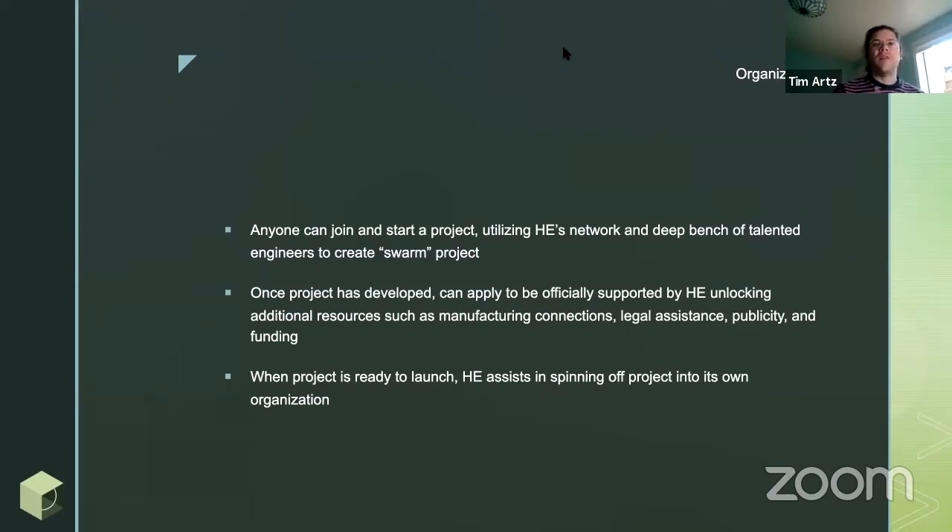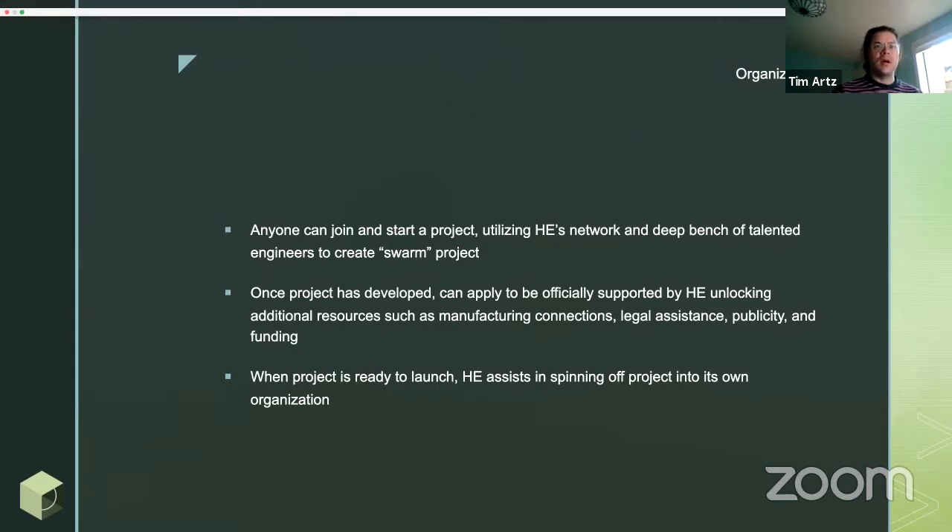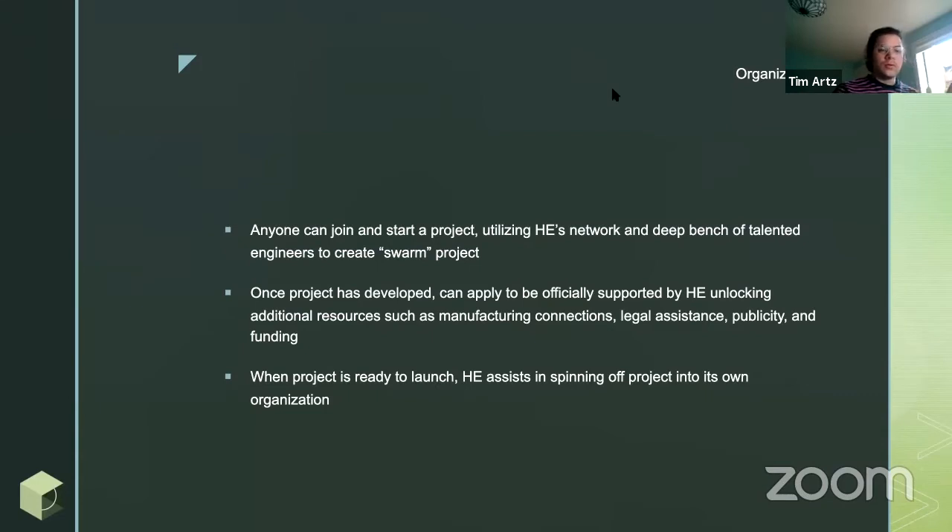Once your project has developed a little bit, we have a rolling proposal and acceptance process where you can submit a proposal and become an officially supported project. That unlocks additional resources such as our manufacturing connections, legal assistance, publicity, and funding. And once your project is ready to launch, we help you spin off into your own organization. Helpful is not interested in being an IP holder — we want you to be your own organization, but we want to make sure you have the resources to get there.